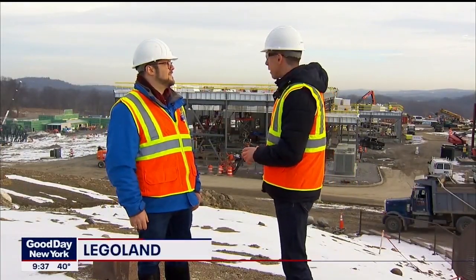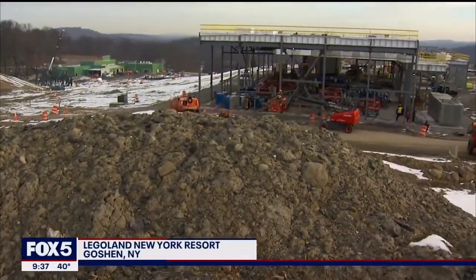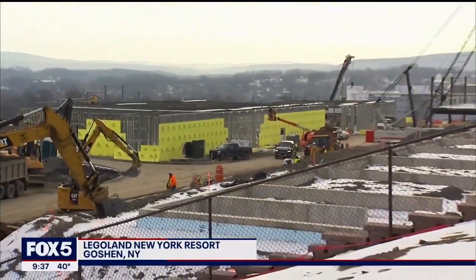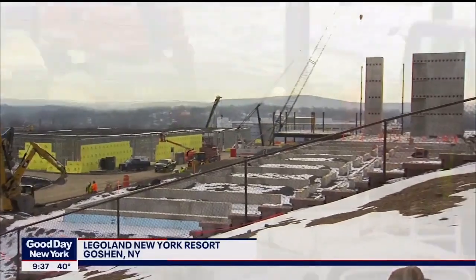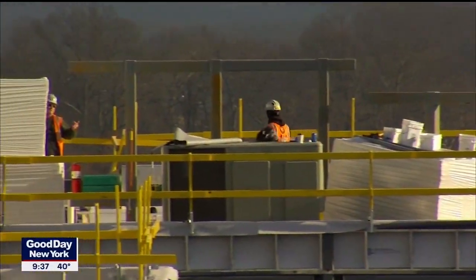Thank you again for giving us the first look here at Legoland. This is like a sprawling construction site — an active construction site. As you can see, work is in full swing behind me. We've got 150 acres. This is going to be the biggest Legoland theme park ever built when we open on July 4th, and construction is really rolling here.